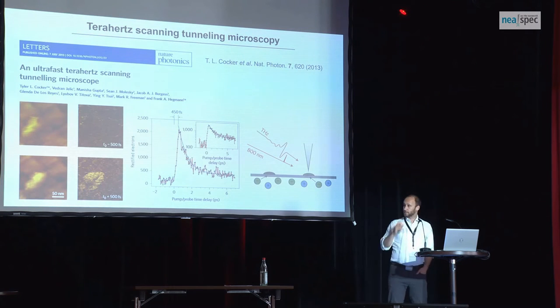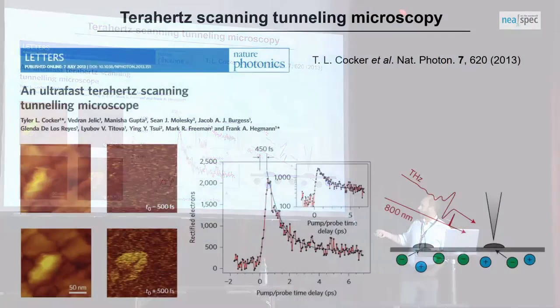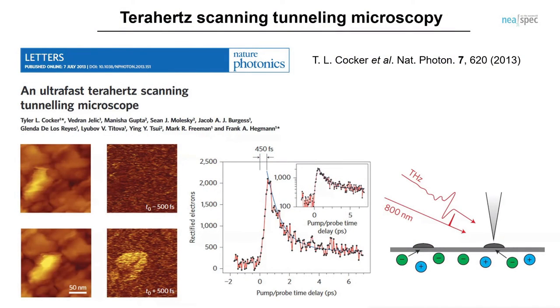The first demonstration of this was in Frank Hegman's group during my PhD. Vydr Angelic was an undergrad student at the time working with me as well. We were imaging pump-probe terahertz STM of an indium arsenide nanodot. We could see ultrafast charging and decay — we photo-excited the substrate and electrons trapped into these nanodots. We were pretty happy this thing worked right away, and we could see spatial resolution down to the one to two nanometer scale.